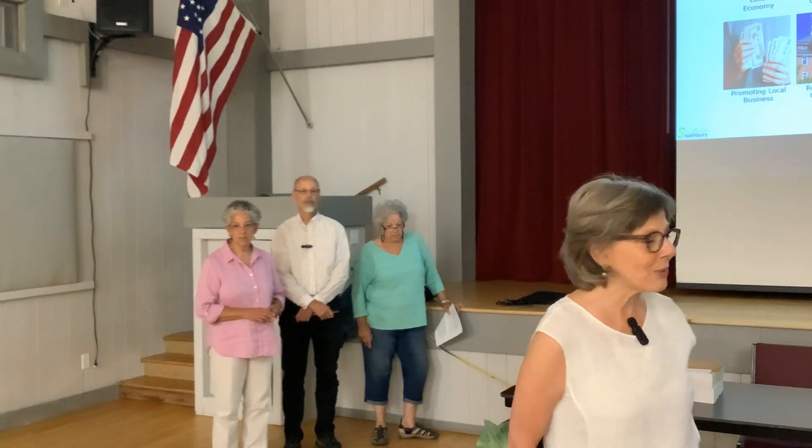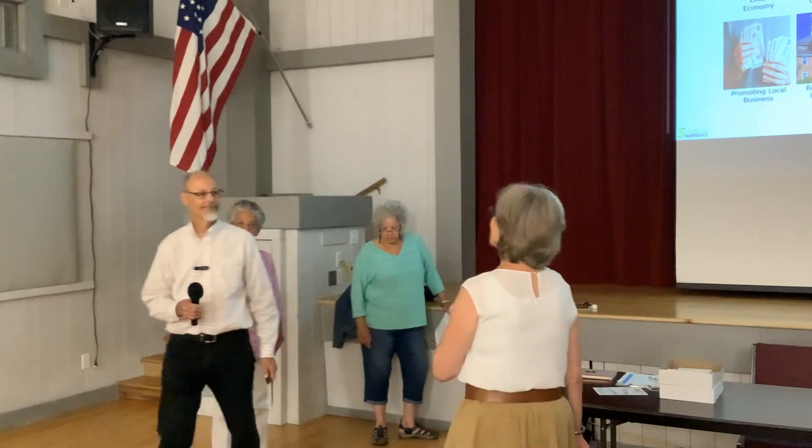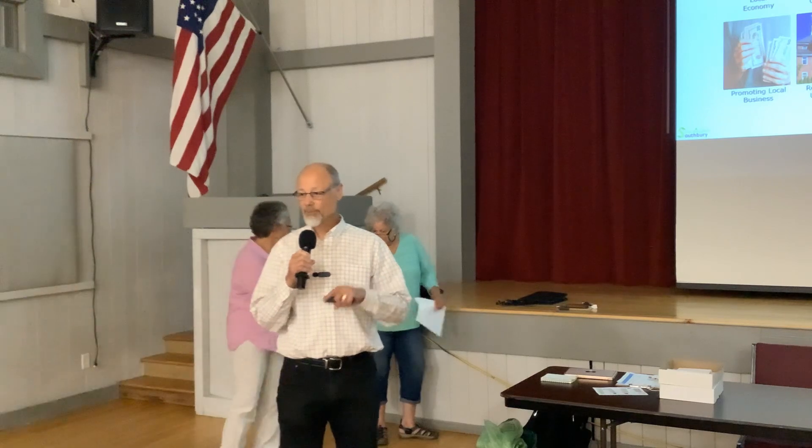I'd like to turn it over to my associates who will be doing the presenting, and maybe you each can introduce yourselves. So I'm Chuck, I'm from Sustainable Southbury. How's everyone doing tonight?